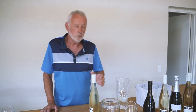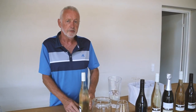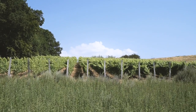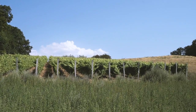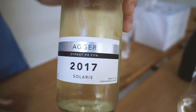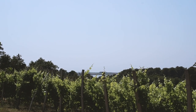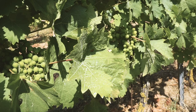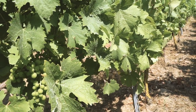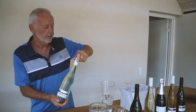Welcome to Aga Wine on Fyn in Denmark. This is a commercial vineyard with 4,000 vines and our flagship is a white Solaris. It's a dry, kind of Sauvignon Blanc type of white wine — fresh and fruity. The taste is kind of elderberry, so it's very, very Danish. Now you're going to try this one.